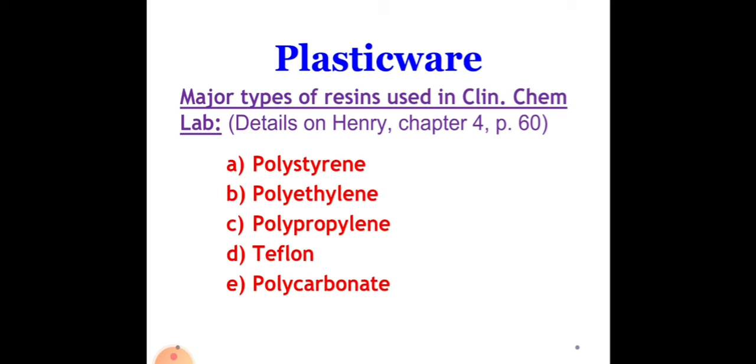Now let's go on with further details about plasticwares. The primary functions of the resin are to transfer stress between the reinforcing fibers. Resins act as a glue to hold the fibers together and protect the fibers from mechanical and environmental damage. Resins used in reinforced polymer composites are either thermoplastic or thermoset. The major types of resins used in clinical chemistry laboratories are polystyrene, polyethylene, polypropylene, Teflon, and polycarbonate.